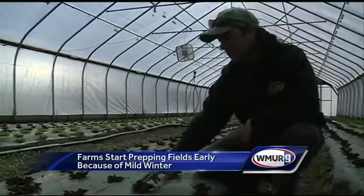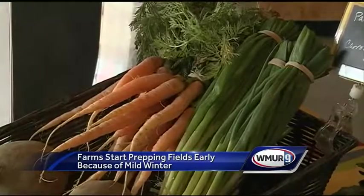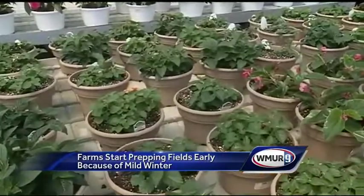For now, their greenhouses and high tunnels are stocked full of vegetables — all things that will be sold in their market. But it's nice to see the colors.